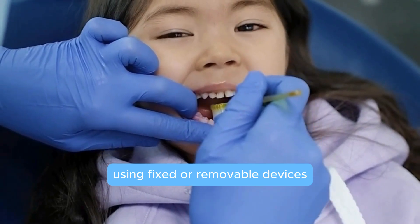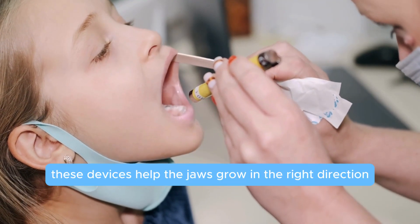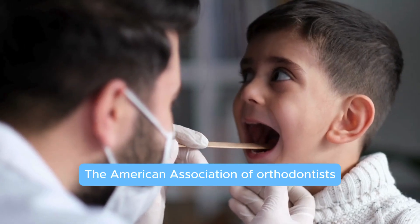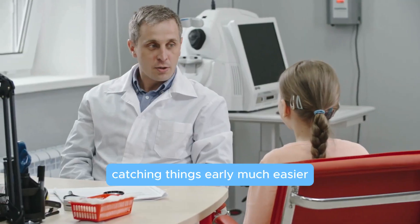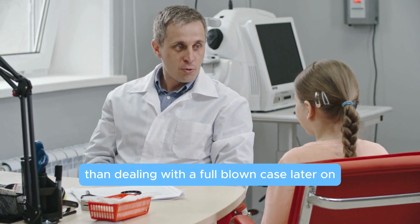These devices help the jaws grow in the right direction and prevent crowding before it even happens. The American Association of Orthodontists actually recommends kids get a checkup by age seven. Catching things early is much easier and cheaper than dealing with a full-blown case later on.